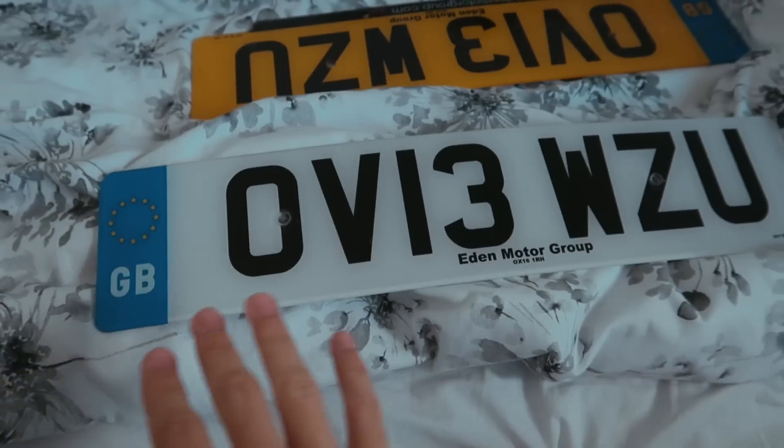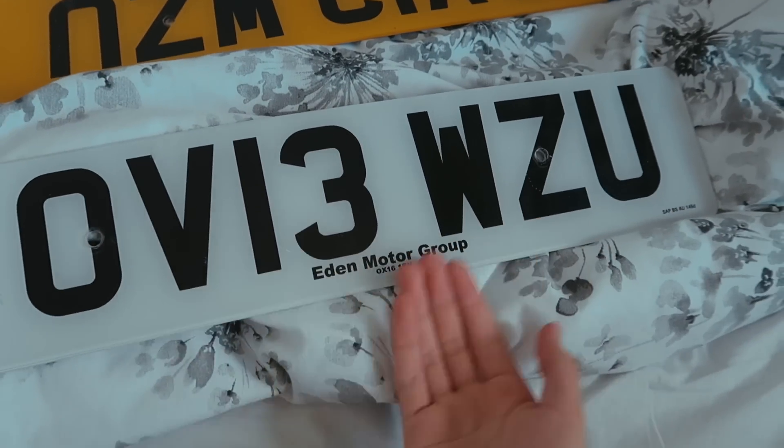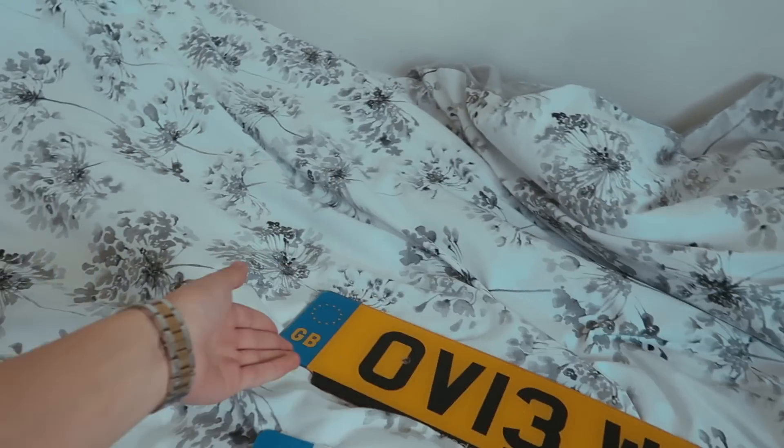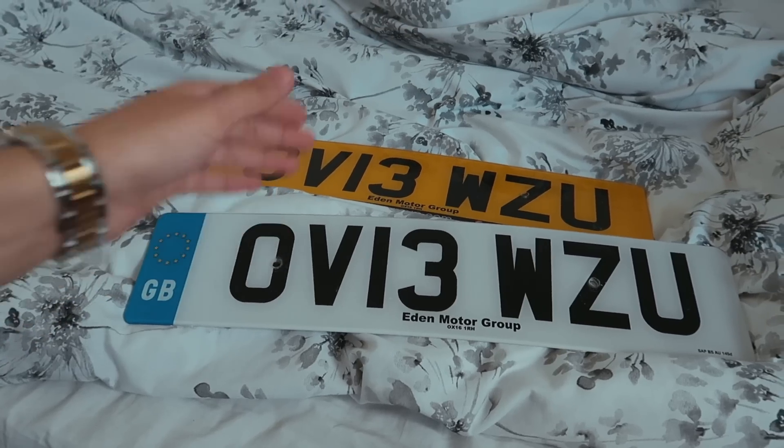Here are my old number plates — as you can see, they're literally a walking advertisement for the company I bought them from. If you don't want that, or you don't want the GB sign, you can go 3D number plates or even 2D number plates — just get rid of the default plates. And why would you not want another 50 brake horsepower on your car?